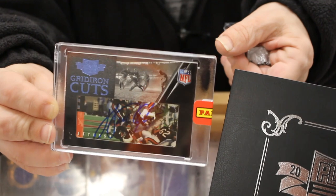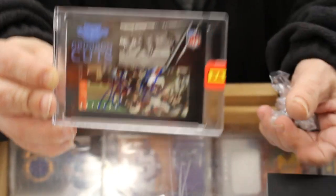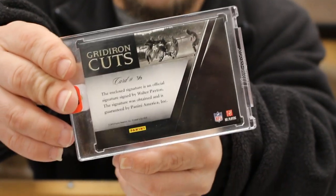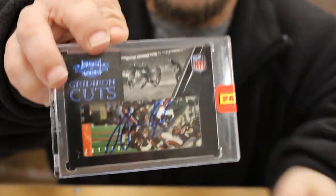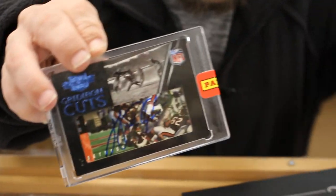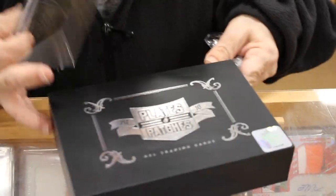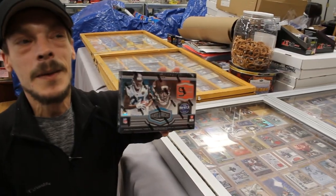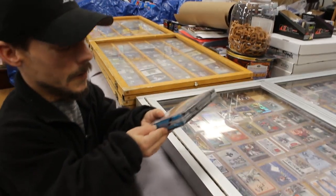Tim just pulled this in a break that we missed — a Walter Payton Clear Cut auto. I had a 75 from 2010 Plates and Patches. So now Tim is going to open a 2017 Plates and Patches. Let's see what he gets.